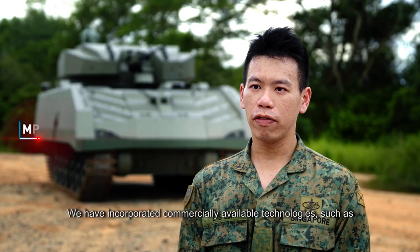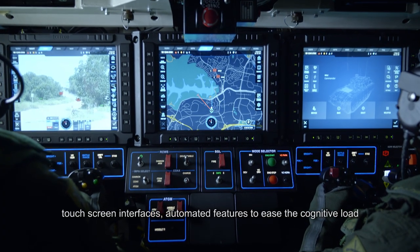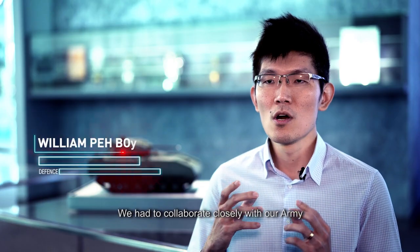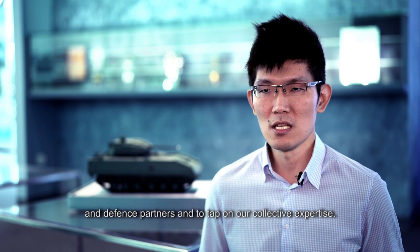We have incorporated commercially available technologies such as touchscreen interfaces and automated features to ease the cognitive load of our operators themselves. We had to collaborate closely with our Army and Defence partners and to tap on our collective expertise.